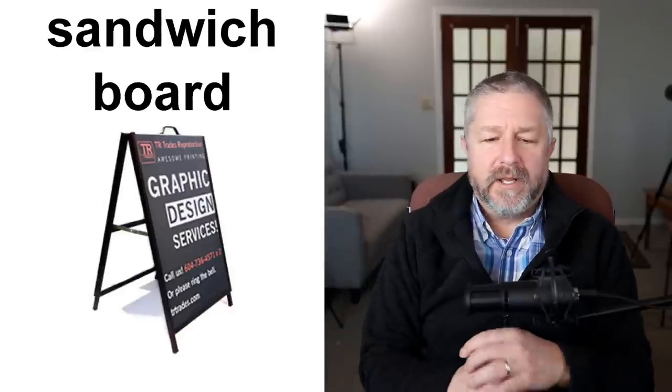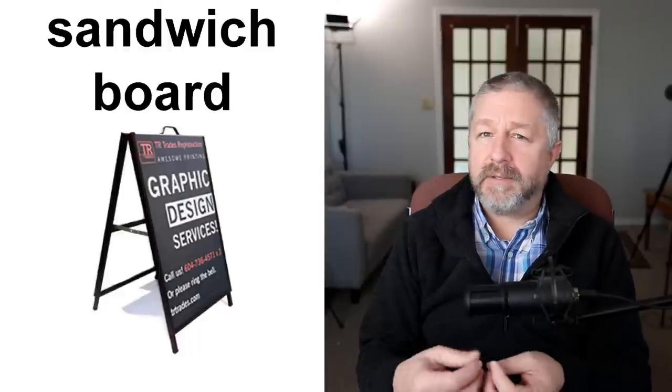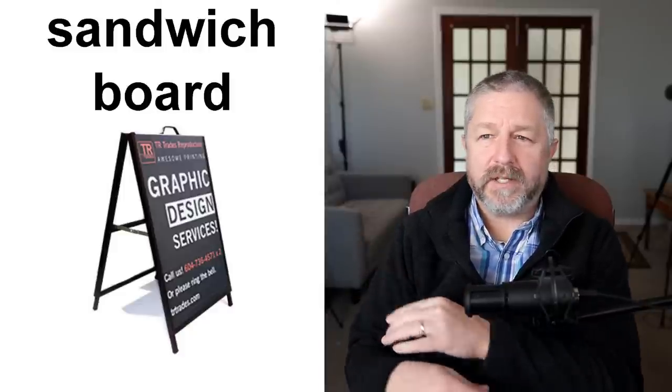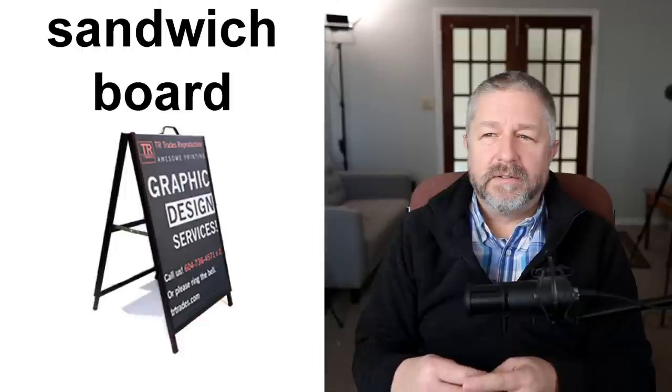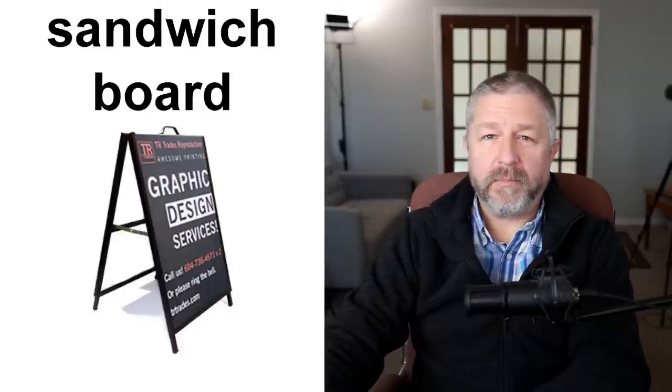Sometimes a store will put something out front called a sandwich board — a board that displays some information, another type of sign. Maybe you have a store that sells coffee and baked goods. You might put a sandwich board out on the sidewalk every morning saying you're selling a new type of coffee, or that if you're over 65, coffee is 10% off today. A sandwich board is a way to tell people what you sell. We have one we put at the road when we sell flowers — it says 'flowers' with a big arrow pointing towards our farm.